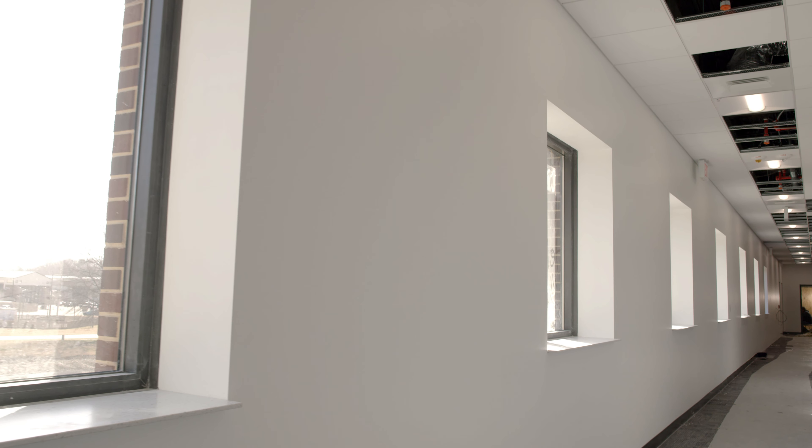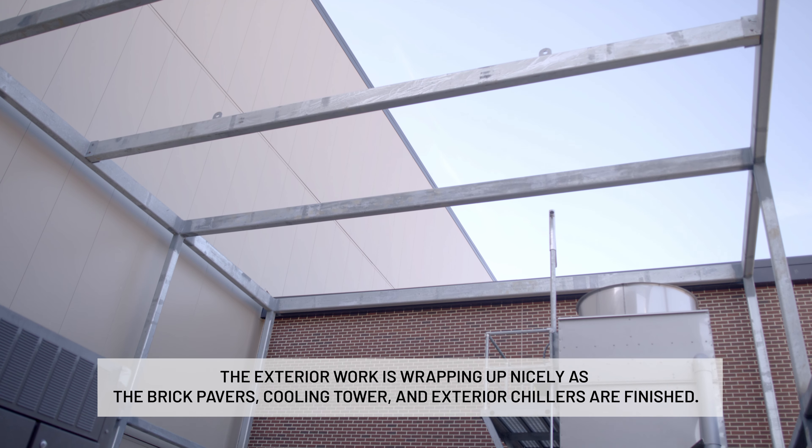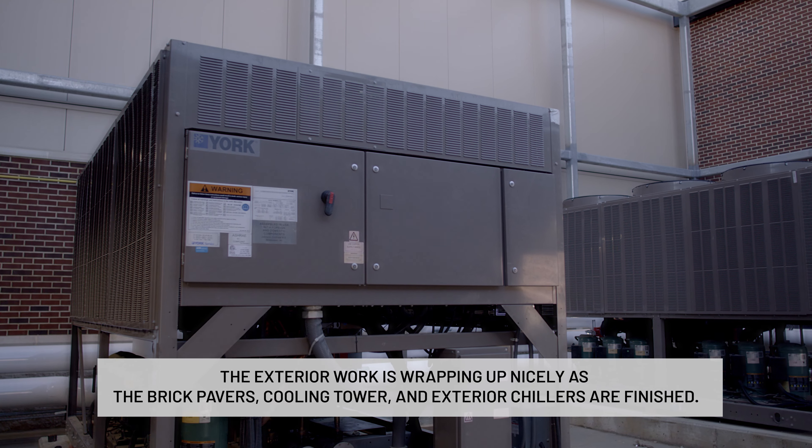On the exterior and site work, one of the bid options that we completed are the brick pavers. Inside the mechanical room, you have your cooling tower and two of your large chillers.